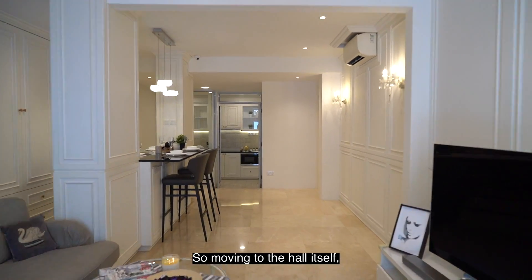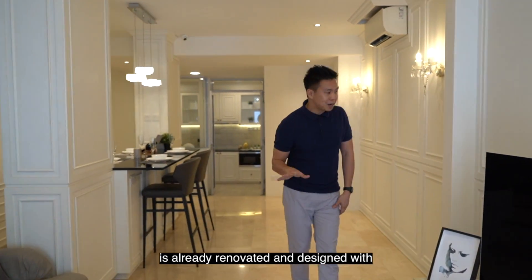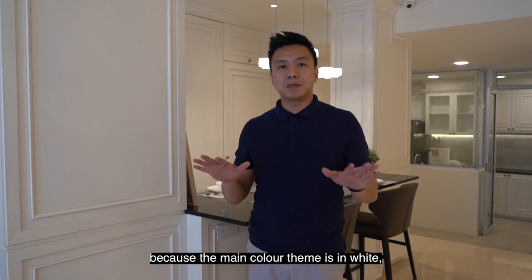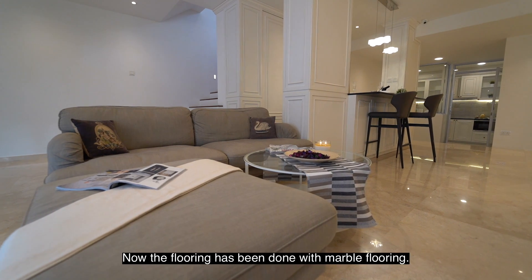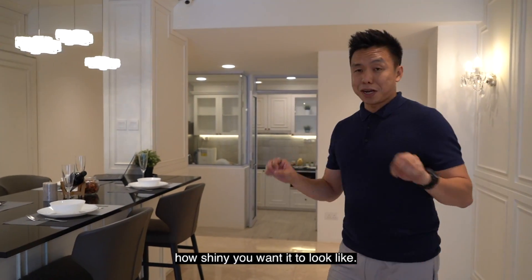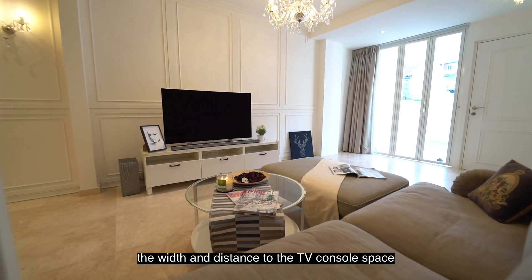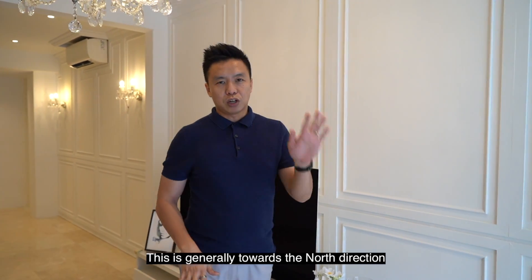Moving to the hall itself, the entire walls of level one are already renovated with a modern English Victorian feel, giving a spacious feel because the main color theme is white. It's also very easy to match different types of furniture throughout different seasons. The flooring has been done in marble, which you can re-varnish based on how shiny you want it. The living space is great — you can fit a nice three-seater couch here. The width and distance to the TV console space is well thought out. Brightness comes right from the front, and this is generally towards the north direction.